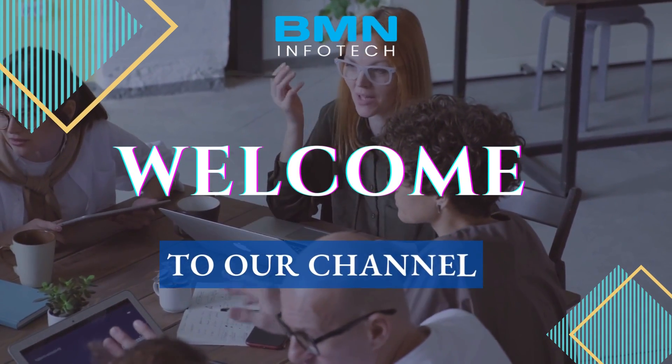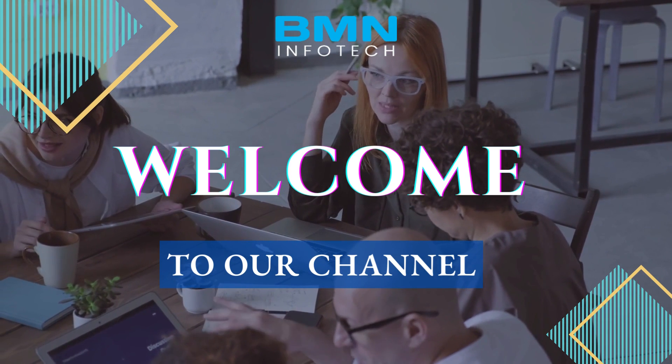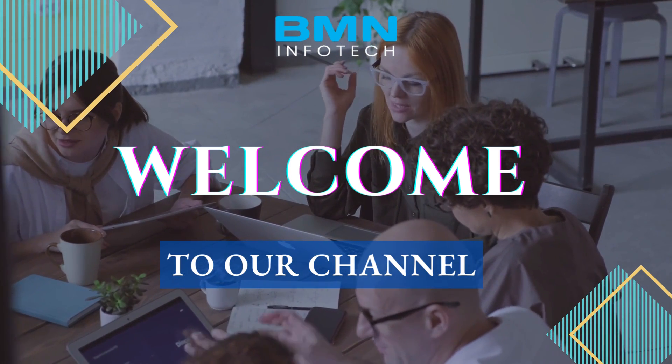Hey folks, welcome to our channel. Hope you're doing well. We are from BMN Infotech Private Limited, a leading IT company in India.